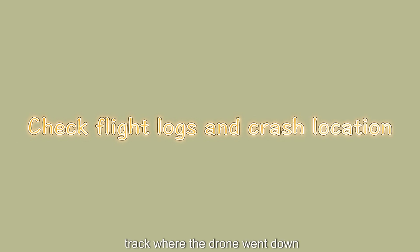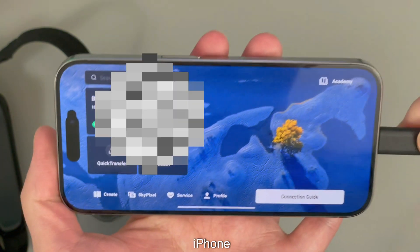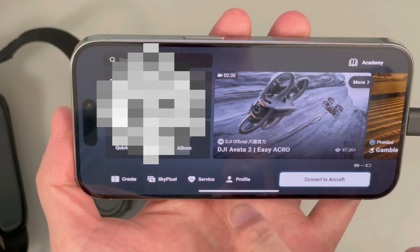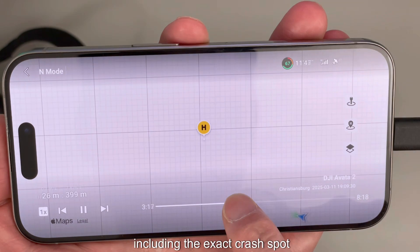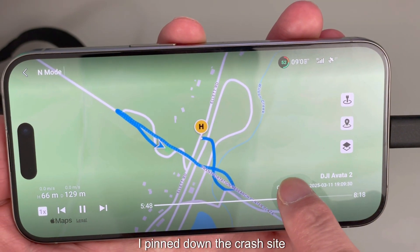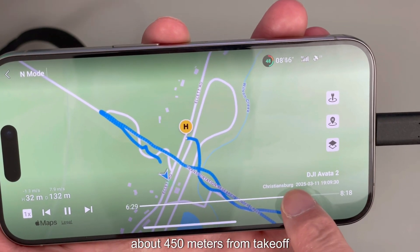Check where the drone went down. I hooked up my DJI Goggle 3 to my iPhone, and the DJI Fly app syncs the flight data. Opening the app, I could see the full flight path, including the exact crash spot. From the flight logs, I pinned down the crash site about 450 meters from takeoff.